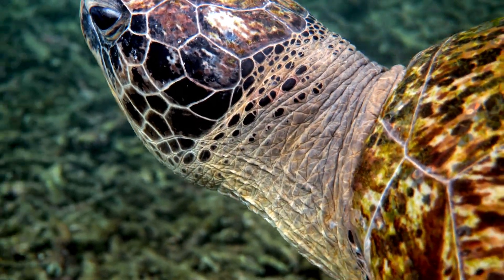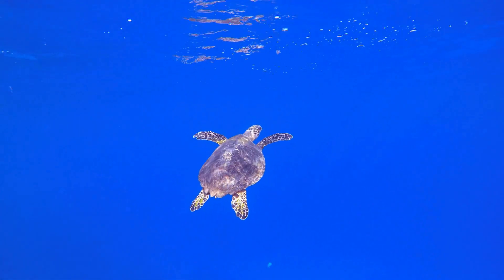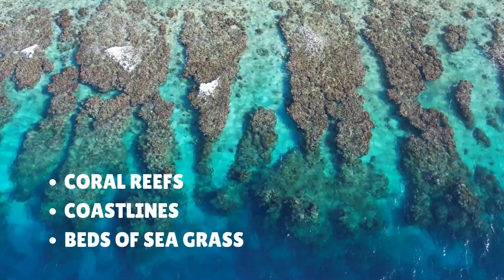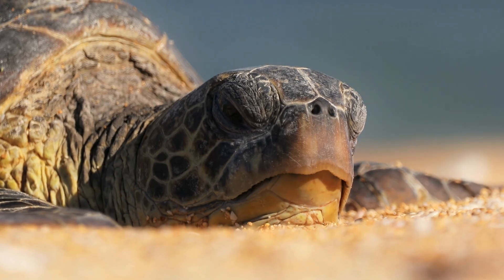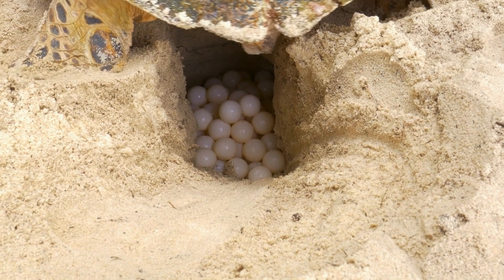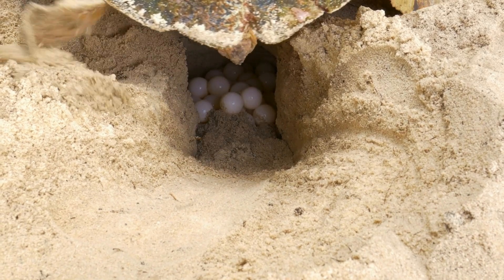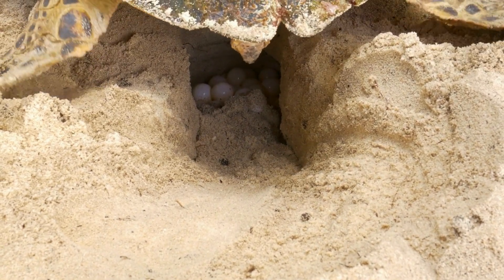Sea turtles don't just live anywhere in the ocean. They prefer warm waters and often swim near coral reefs, coastlines, and big beds of seagrass. When it's time to lay eggs, the mother turtle crawls out of the ocean, usually at night, and makes her way up the beach. She digs a deep hole with her flippers and lays around 100 eggs in the sand, then covers them up and heads back into the sea.